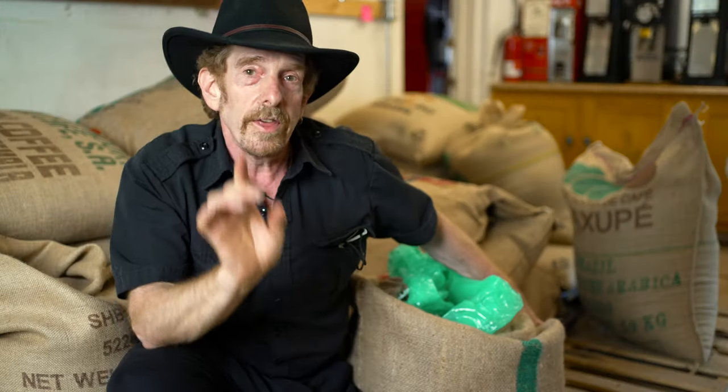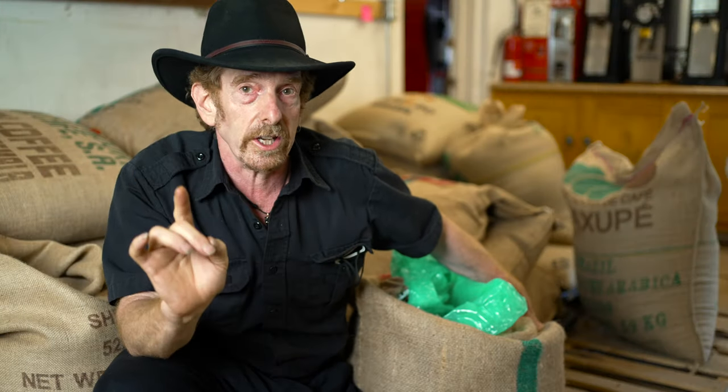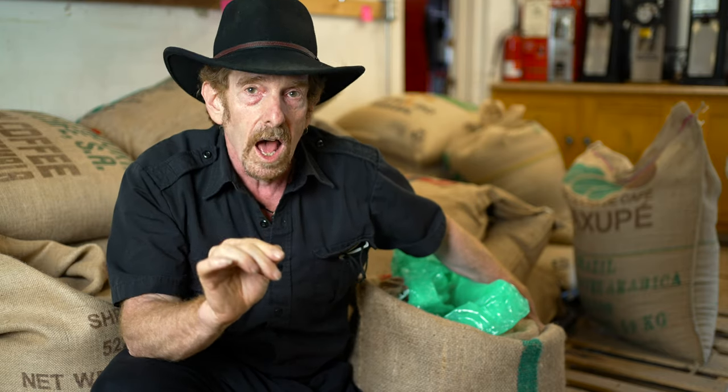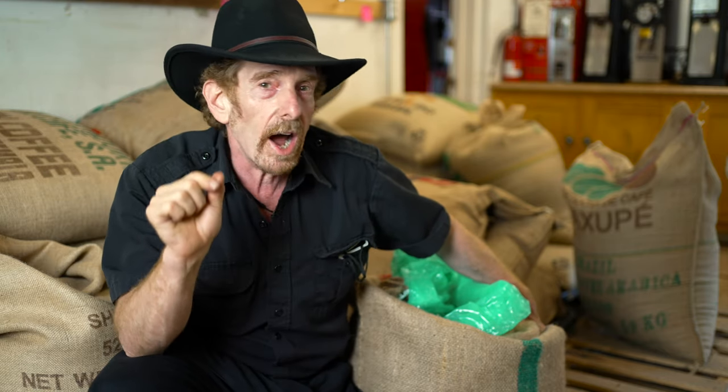Here's the takeaway: wet hulling emphasizes body and mutes acidity. This particular Sumatra coffee comes from a cooperative called Kopi Alam Kerensi Alco, which now has 516 members who cultivate on small family-owned plots of land located around Mount Kerensi, the highest volcano in Indonesia.